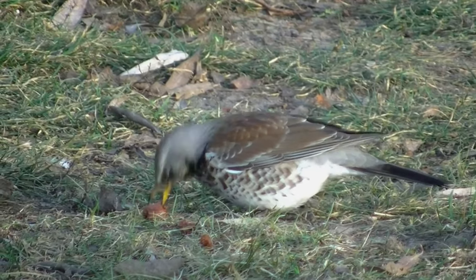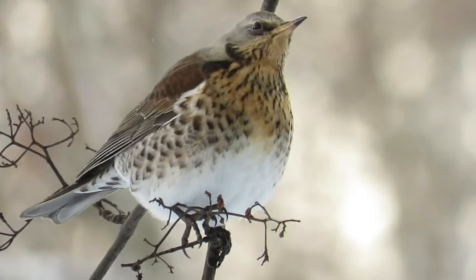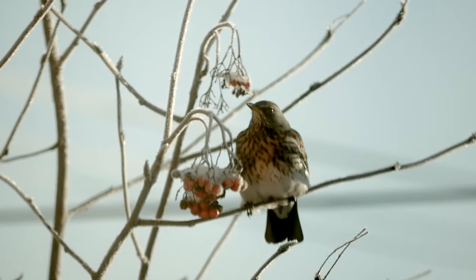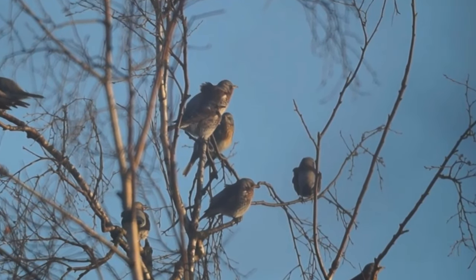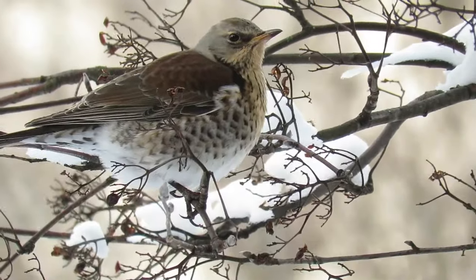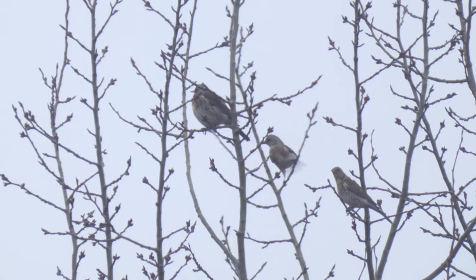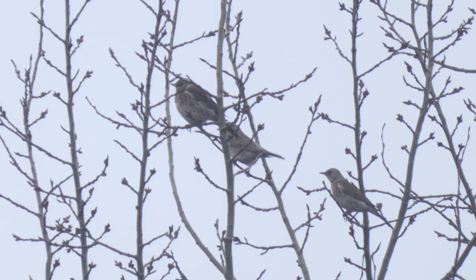Next up is a much more regular and predictable winter visitor, the Fieldfare. These large members of the thrush family have noticeable grey heads and rumps with mottled breasts and brown wings. They are very sociable and rove across the countryside in flocks ranging from several birds to more than a hundred individuals. Like Waxwings, they mainly nest in Scandinavia and come to the UK in search of berries to see them through the colder months. Fieldfares usually arrive around October and can stay until April, and each year approximately 710,000 of these birds overwinter here.